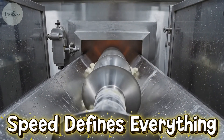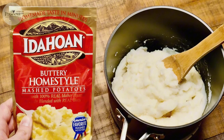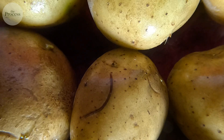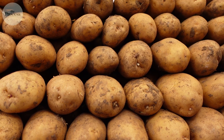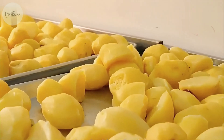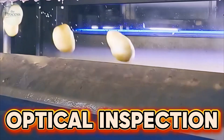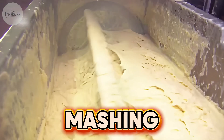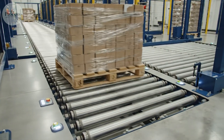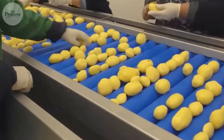Speed defines everything inside this factory. A full truckload transforms from raw potatoes to packaged product in about 4 hours. That's not just efficiency — it's quality control. Potatoes oxidize, they brown, they lose moisture by the hour. Every delay degrades the final product. The journey covers nearly a third of a mile inside the plant: washing, steam peeling, optical inspection, dicing, blanching, cooking, mashing, filling, chilling. Three shifts run around the clock, seven days a week, with 400 employees keeping the lines moving continuously.